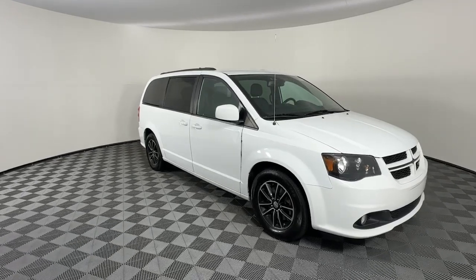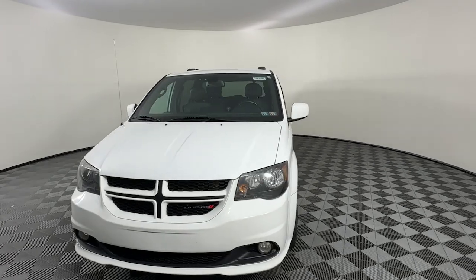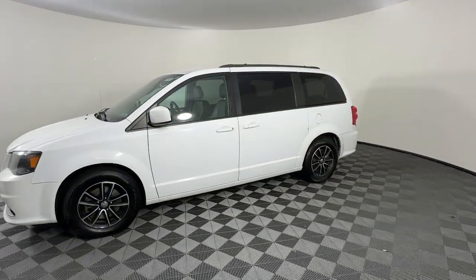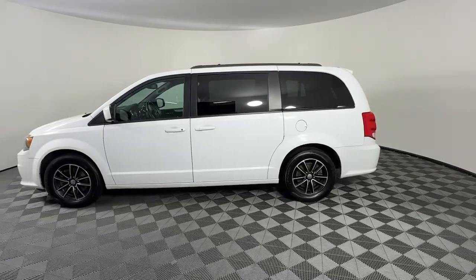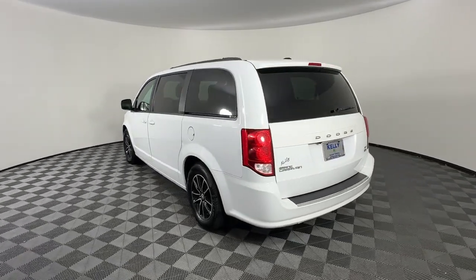Get acquainted with the 2018 Dodge Grand Caravan. With less than 150,000 miles on the odometer, this vehicle stands out from the rest. Enjoy owning a vehicle that's your true blue ally in the face of life's ever-increasing demands.